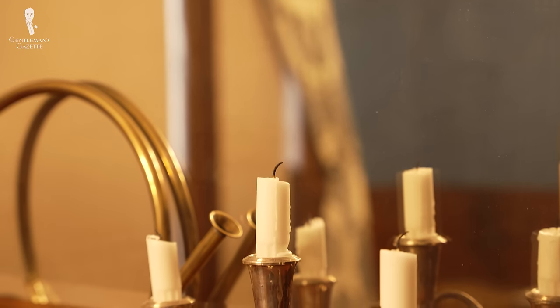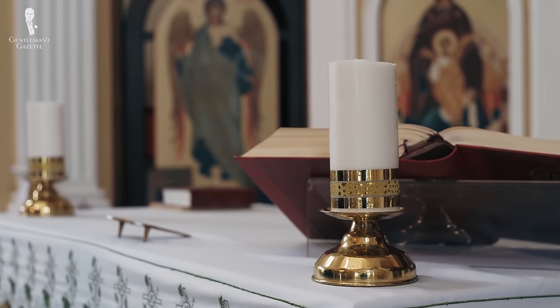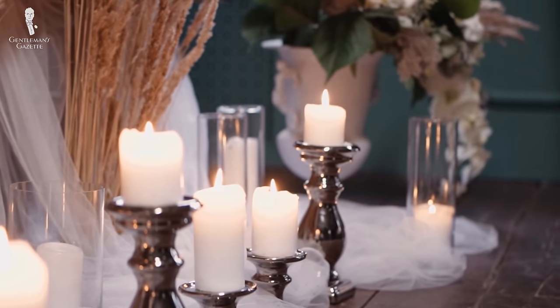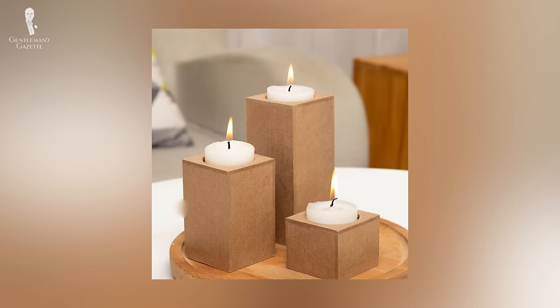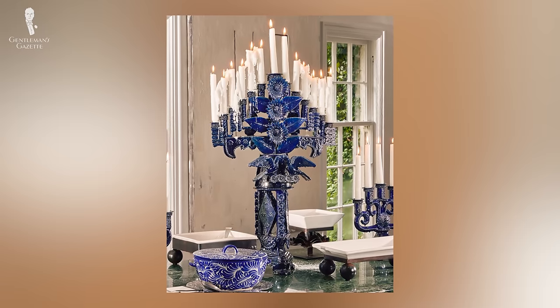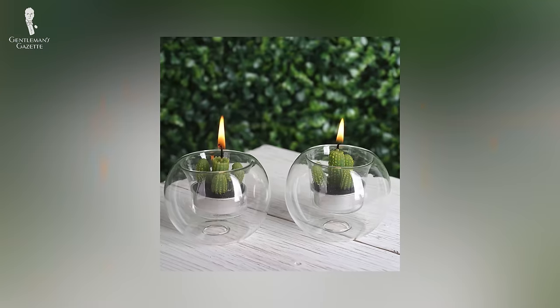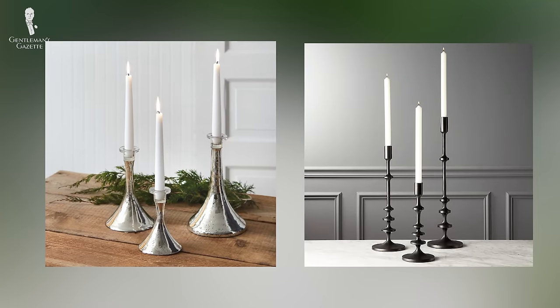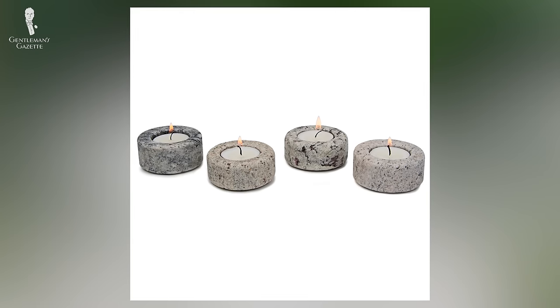There's only one other design element that can hold a candle to lamps, and that would be candles and candle holders. These are extremely versatile because they come in a wide range of both sizes and styles. To provide gentle illumination and a warm presence, you could consider a set of tea candles, or as a commanding statement piece, you could go with a fully decorated candelabrum. In general, candle holders with simple designs made from things like crystal, metal — especially silver or black — or stone can look good on any surface because they're neutral and unobtrusive.